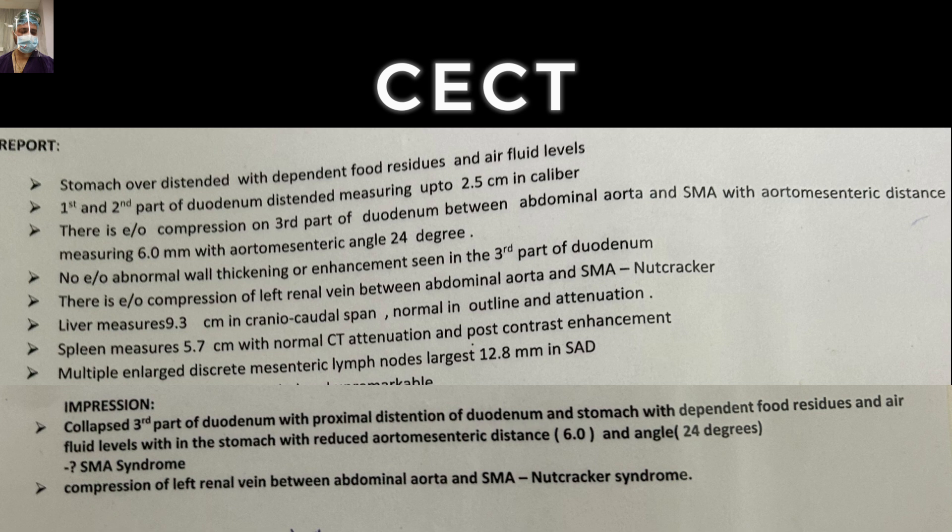Nutcracker syndrome is one of the differential diagnoses of microscopic hematuria. There is abnormal compression of the renal vein, leading to congestion in the kidney, which can be a cause of microscopic hematuria. The final impression was SMA syndrome with nutcracker syndrome.